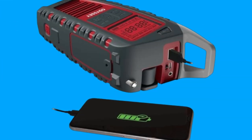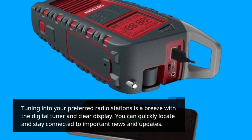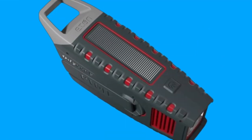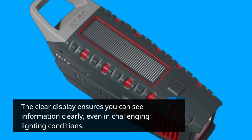Tuning into your preferred radio stations is a breeze with a digital tuner and clear display. You can quickly locate and stay connected to important news and updates. The clear display ensures you can see information clearly, even in challenging lighting conditions.